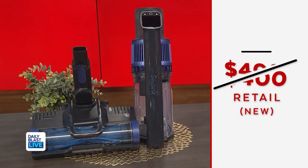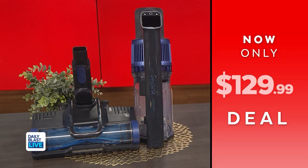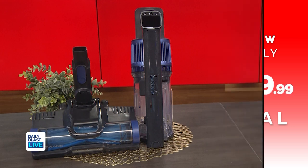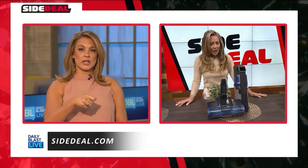Normally this is $400 new, but we've got this refurbished one for $129.99. That's saving everyone 68%. Spring cleaning, y'all — spring cleaning! Get through that house, get ready for summer. It is such a good way to open those windows and get that dust out.